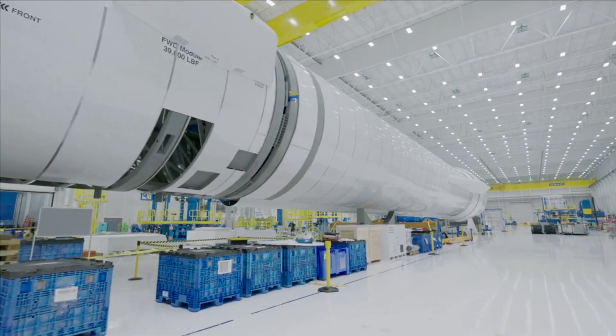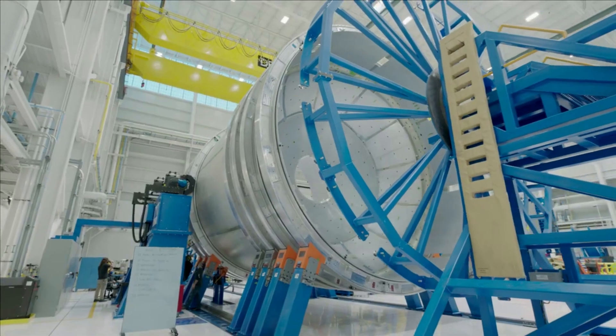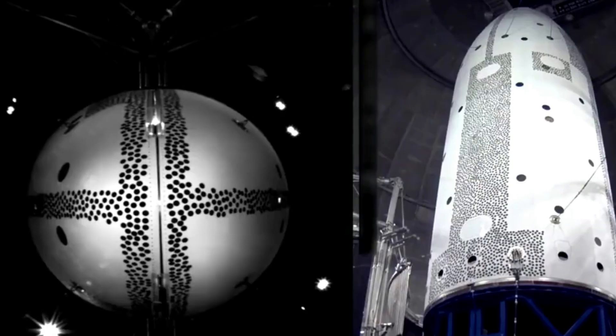Here I'll go more in-depth into New Glenn's reusability plans, the changes that have been made over time, what to expect going forward, and more. In the past couple of months, we've seen more work from Blue Origin regarding fairing recovery for New Glenn.